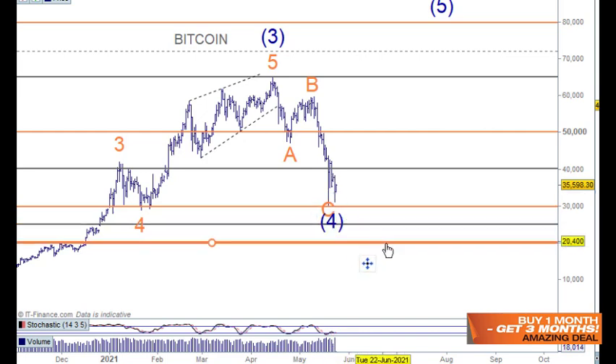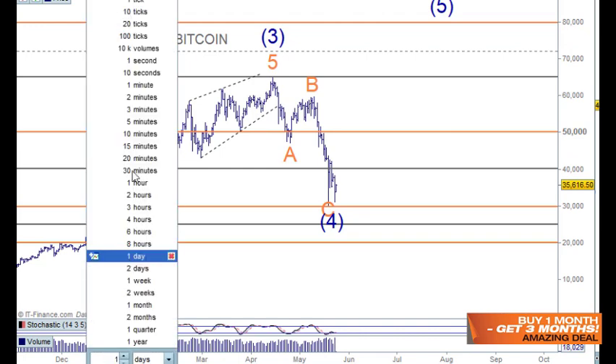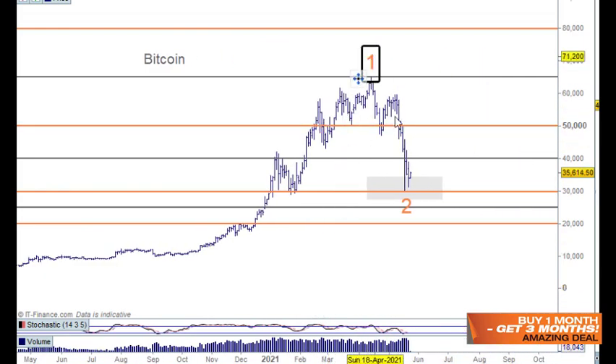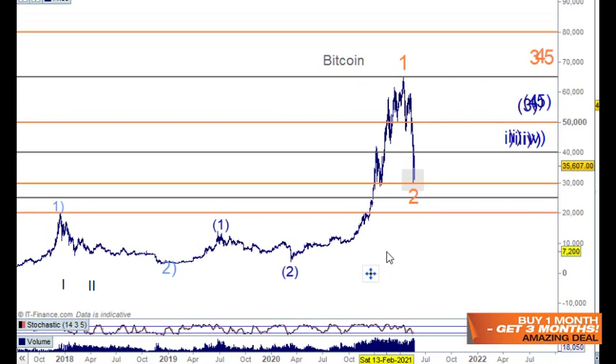This has also pulled down to the 50 percent retracement rather than the 38.2 percent — is that a big deal? It's a bit puzzling. We could also look at this in a more positive light, as wave one and two up here. I don't really see a problem with that — one and two, one and two, and then moving up further in wave three. I'd need to lift all the labels up accordingly.